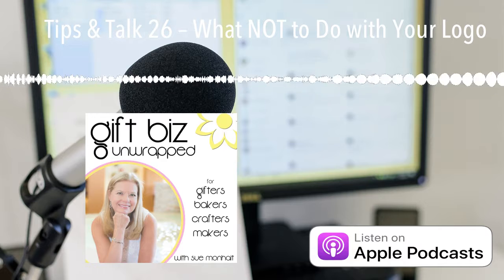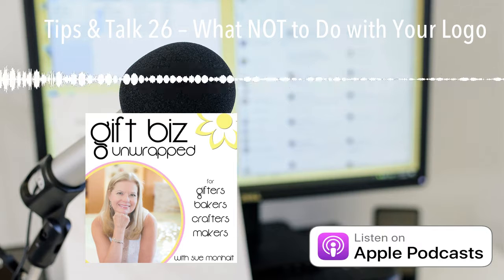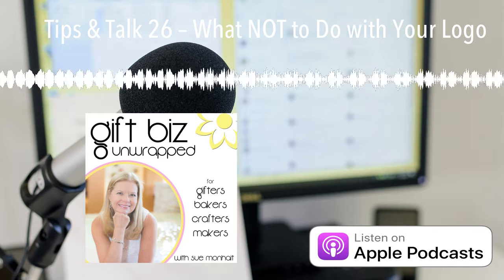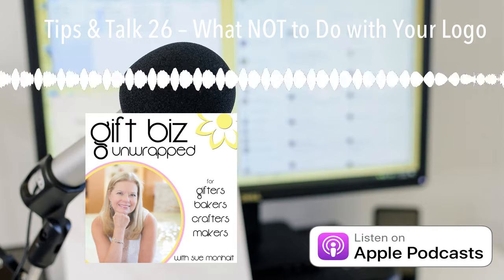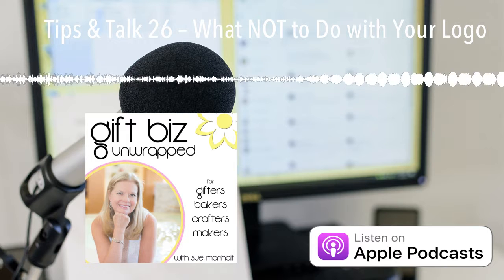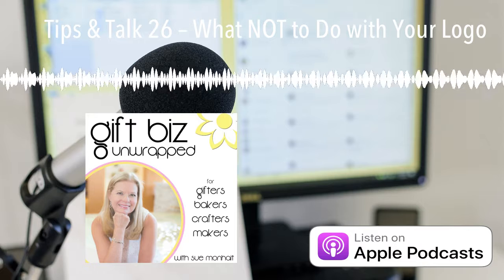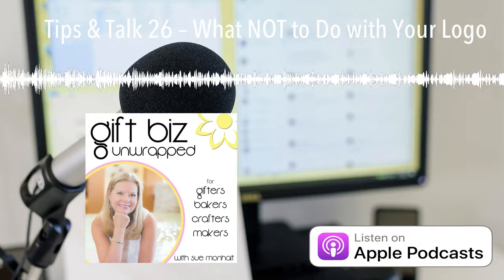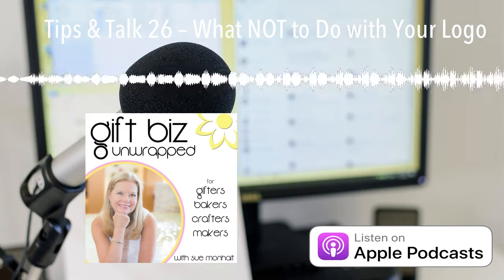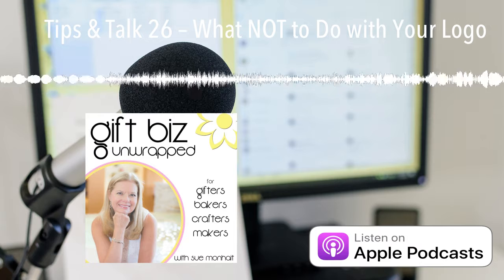We're going to talk about what you should and should not be doing with your logo. It seems pretty obvious, but I think there are going to be some things here that you haven't thought of before. You have created your logo, aligned it with the brand and the feel, selected the colors, you're not using clip art, you're using original art and images, and you are so proud of your logo. Now what do you do? Where do you put the logo, and more importantly, what should you not do with your logo?